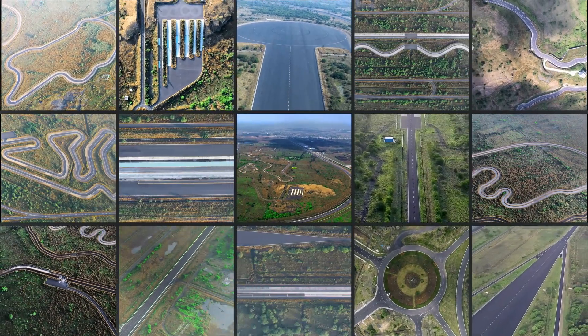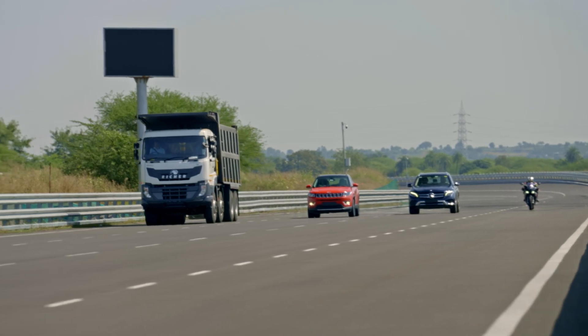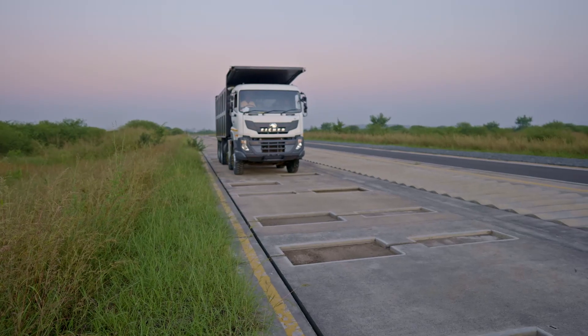NATRAX has 14 different types of test tracks capable of catering to all categories of vehicles, from two-wheelers to heavy-duty trucks.